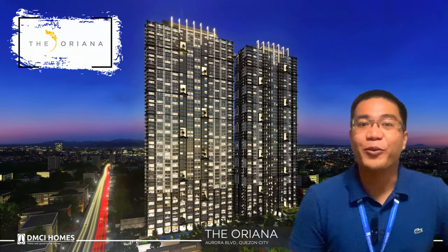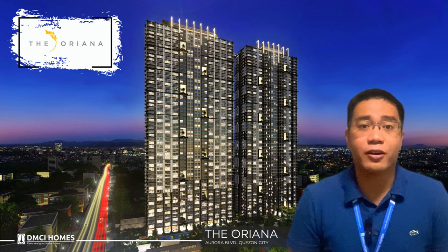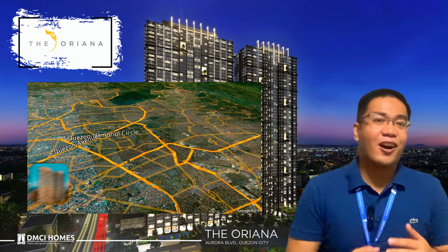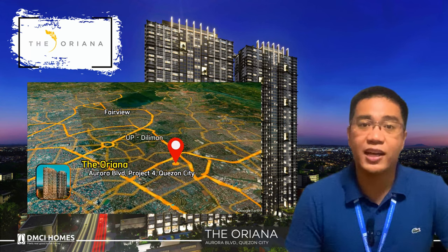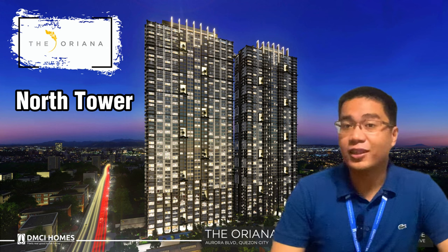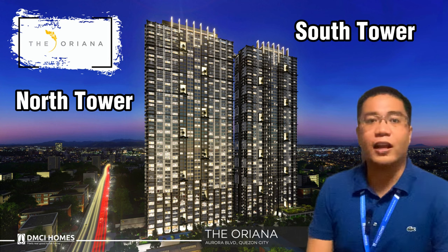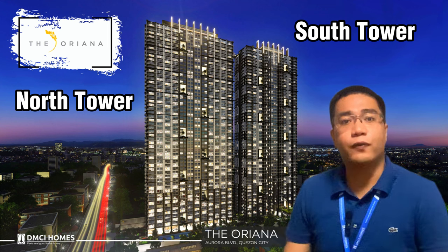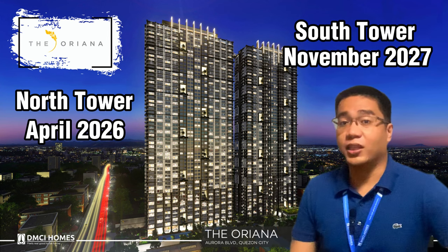Welcome back everyone to our property presentation for Teoriana in Kensington City. So a quick background on this project: Teoriana is located along Aurora Boulevard. It has two buildings, both pre-selling – the North Tower and the South Tower. Since both are pre-selling, you might be asking about turn-over dates. For the North Tower, our turn-over date is August 2026. For the South Tower, it's November 2027.